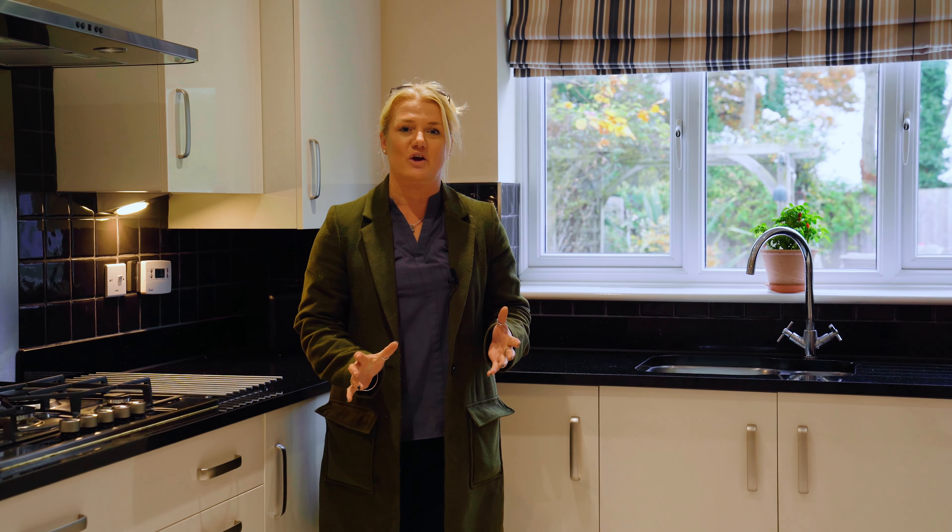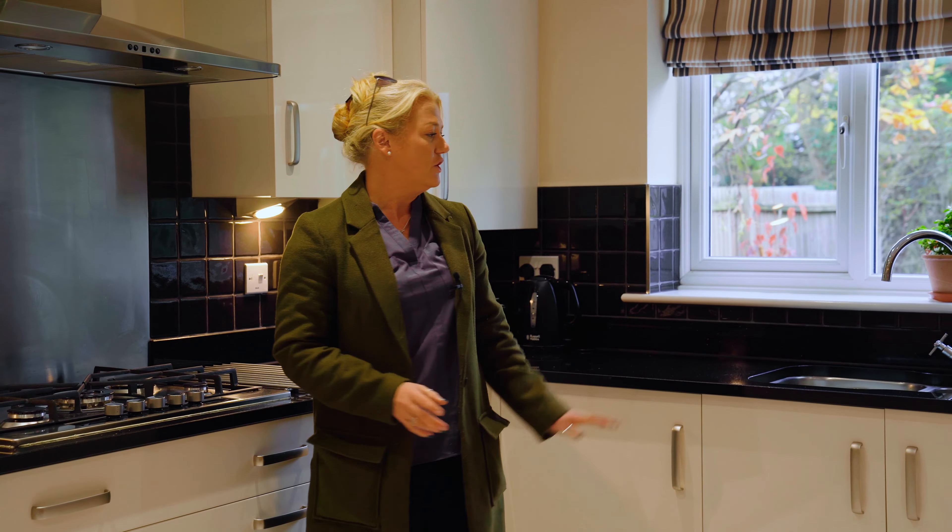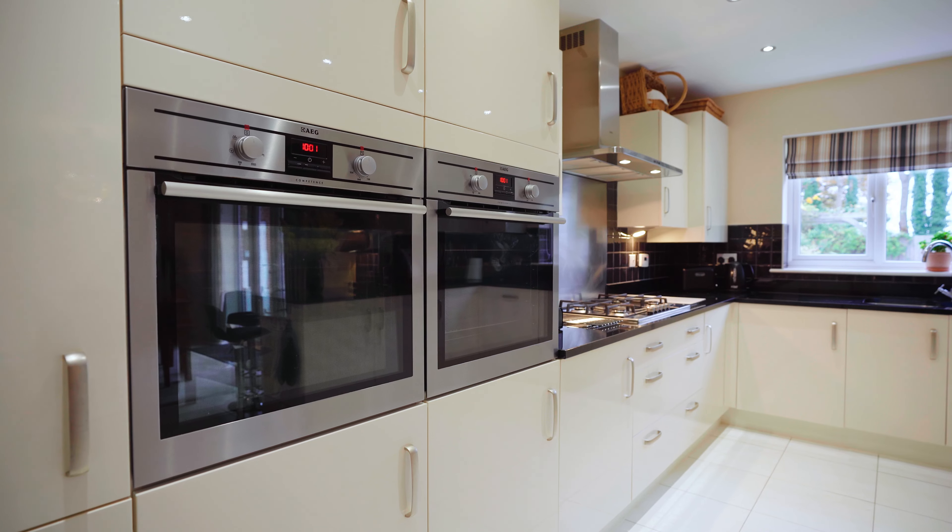The heart of this family home is this superb kitchen diner. It's got two eye-level ovens, granite worktops and a separate utility room.